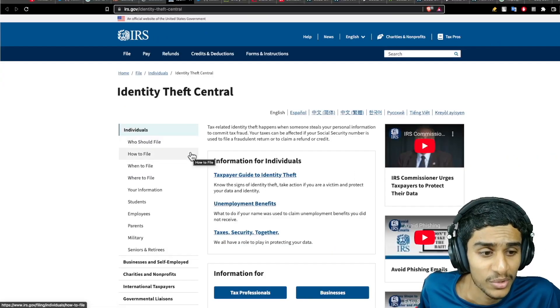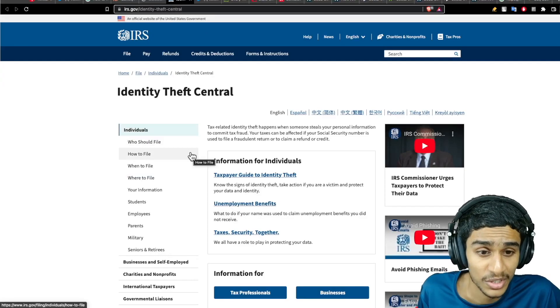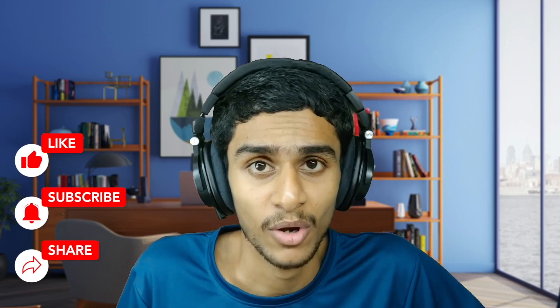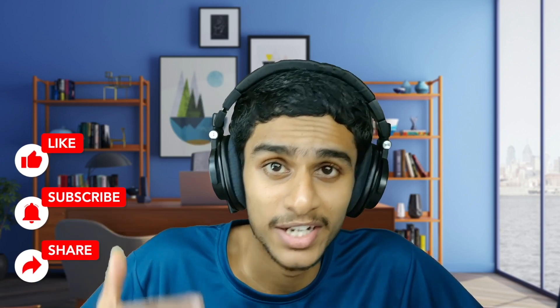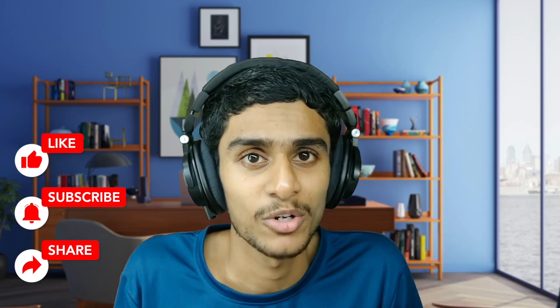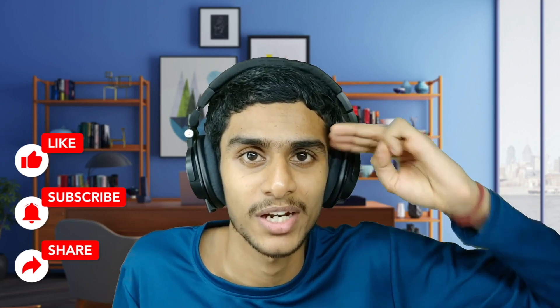You can also head over to the IRS.gov identity theft center to check out all the details on what you can do if someone is misusing your social security number. That's how you can know if someone is using your social security number, what you can do if your SSN is stolen, and how you can recover it. I hope this video was helpful — make sure to smash that like button, subscribe to our channel for more awesome videos, and turn on that bell notification.